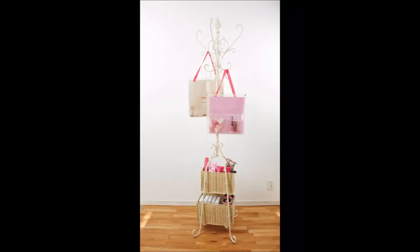15. Easy Scrapbooking Storage. Spinning racks are perfect for keeping pages neat and protected, and you can use a paper towel holder to keep ribbon neatly organized.